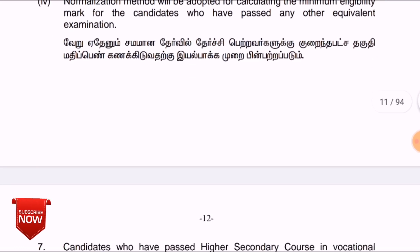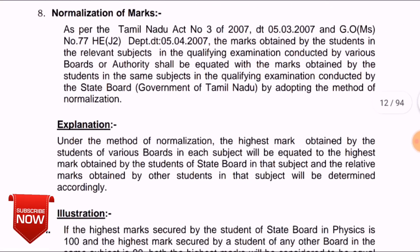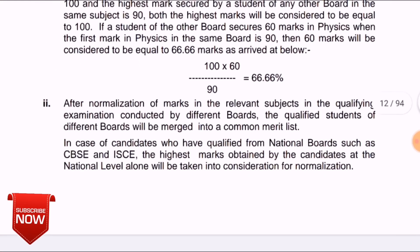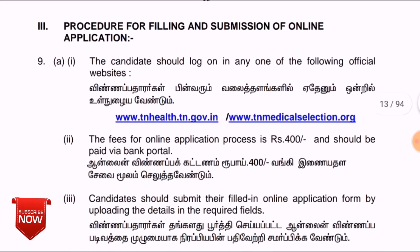If you are watching our channel, please subscribe. Click on the website and click on the notification button. You can pay the application fee of 400 rupees. If you don't have a bank account, other payment options may apply.